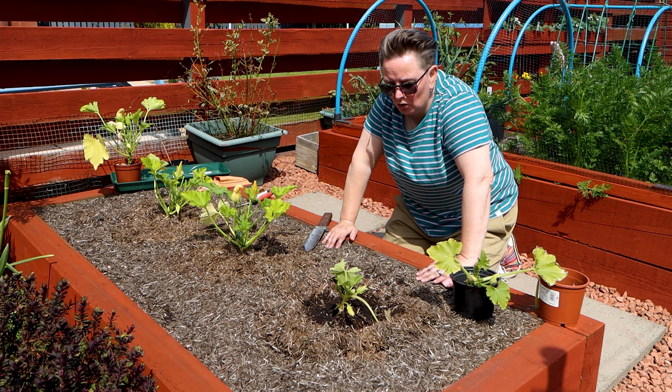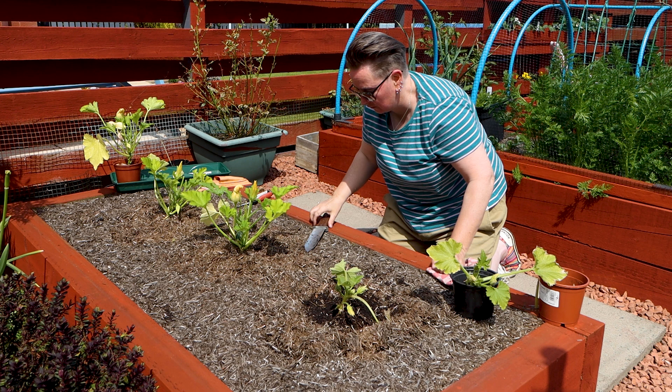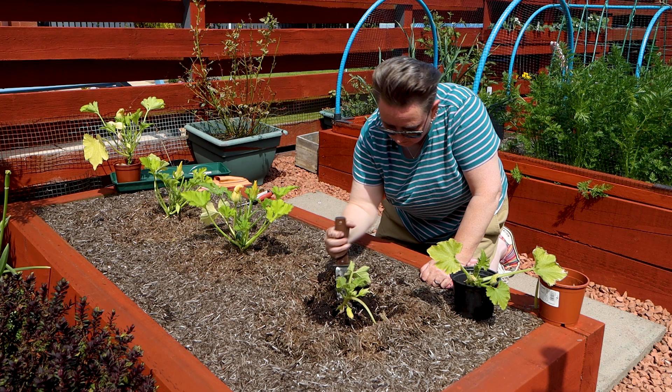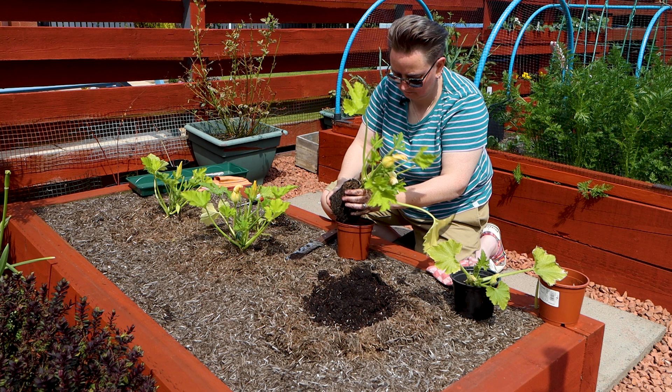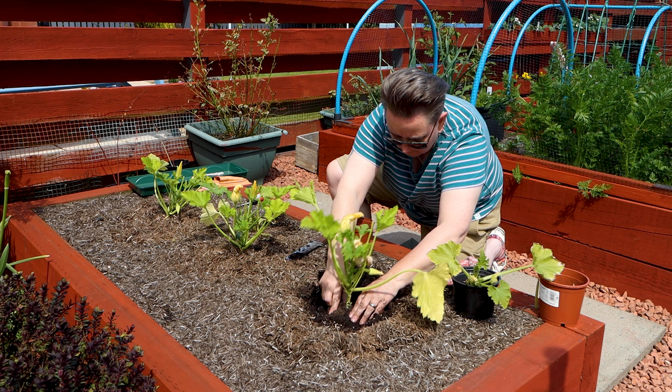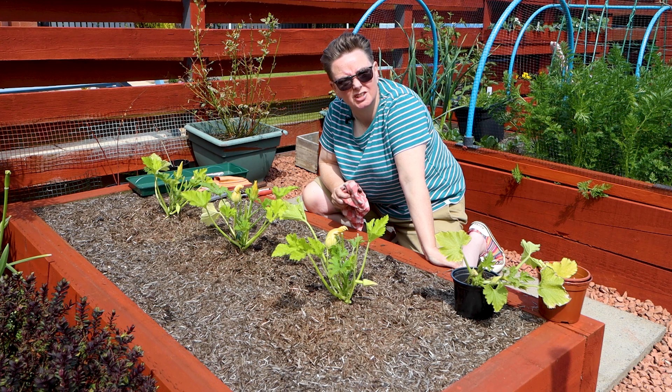I've spoken to you guys about mulch before. For plants like courgettes that like a lot of water, mulch is really useful because it helps to stop evaporation from the soil. If you haven't seen the video about mulch, go and have a wee look — it's up on the top left, it's handy just to know about. Three new healthy courgettes — I'll give them a good water in and then, fingers crossed, they take.